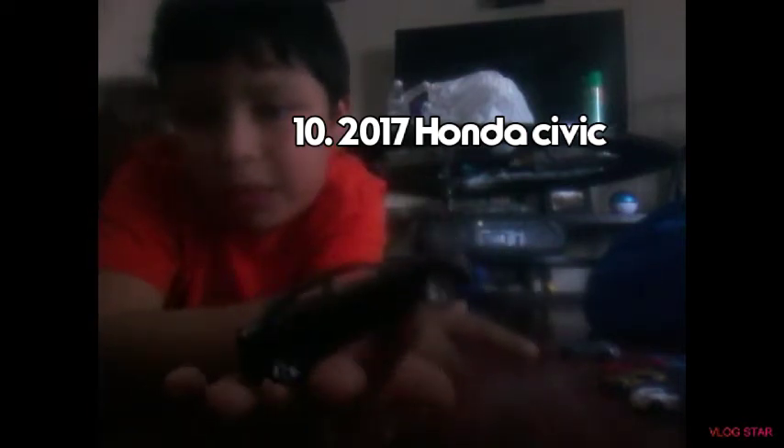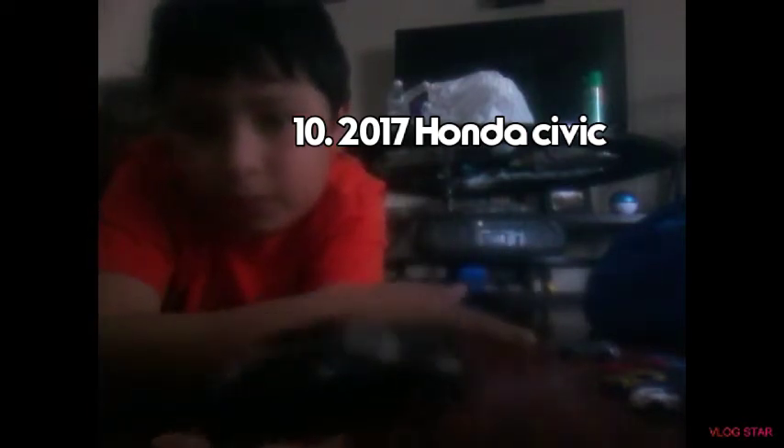Number 9 is the 2017 Honda Civic, right here guys. Look at that! And then number 8 is going to be the Escort Rally. I haven't played with this car in a long time, guys.